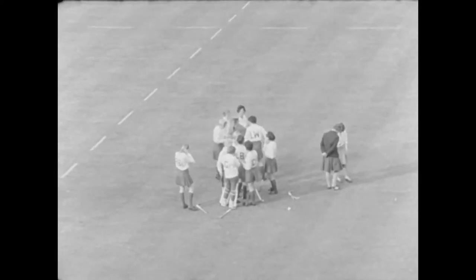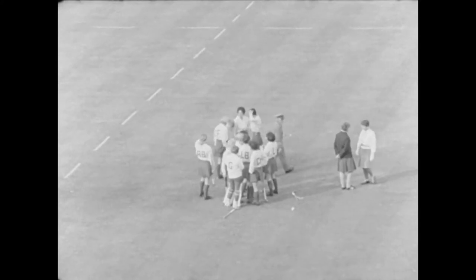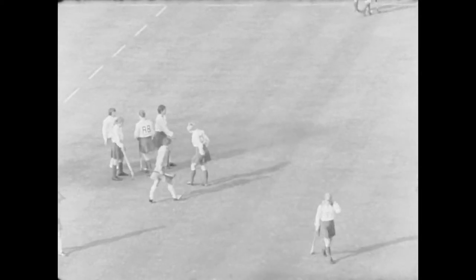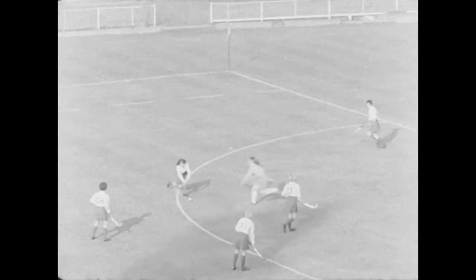During the five-minute interval in this match between England and the Netherlands, the England team plan their tactics for the second half. Corners, which should be an advantage to the attacking team, are often wasted.